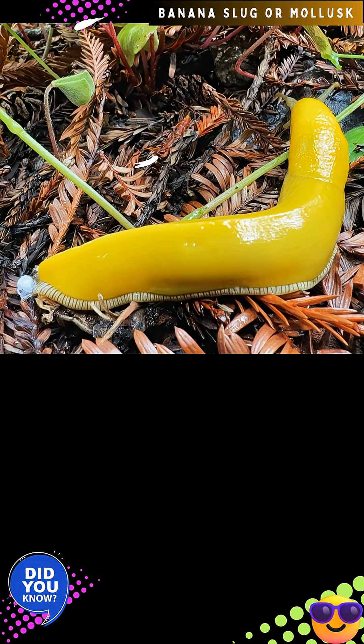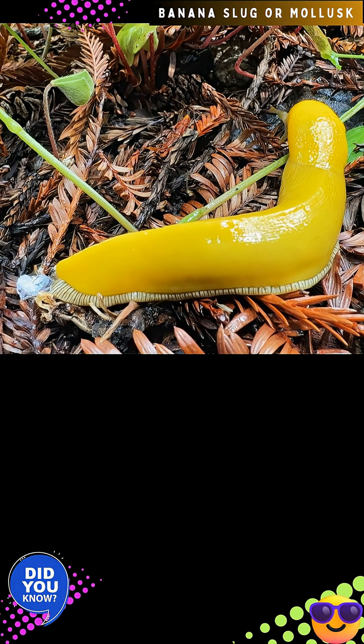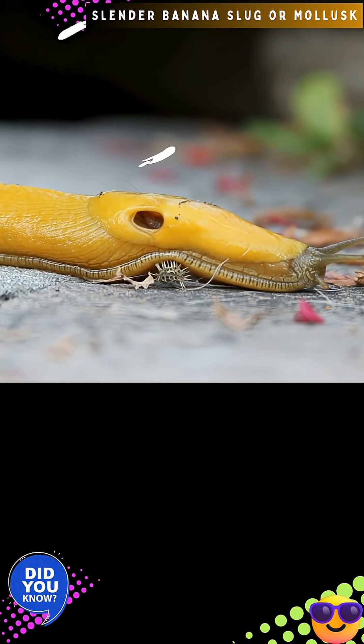The Pacific banana slug is the second-largest species of terrestrial slug in the world, achieving a length of up to 9.8 inches. The largest slug species is Limax cinerionager, which can reach 12 inches in length.